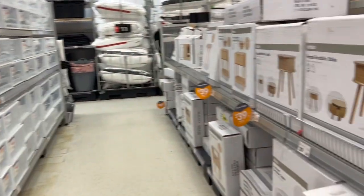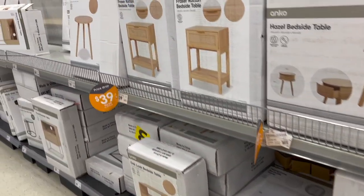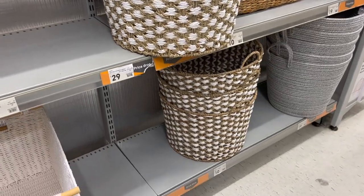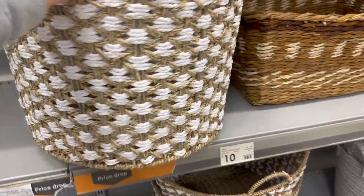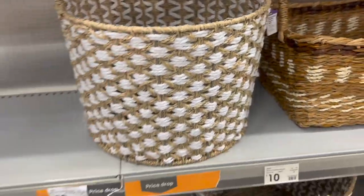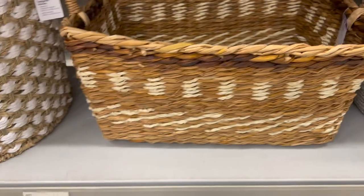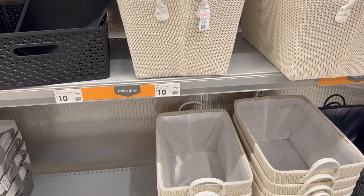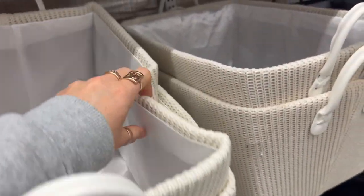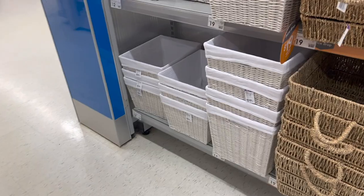There are heaps of organizing products — definitely check out my other videos for more. Some of the new finds today included a large round basket for $29 and a rectangle basket for $10. They also had baskets that used to come in grey but now come in beige with a white leather handle, though the quality doesn't look great to me — they look like they'd crush easily.